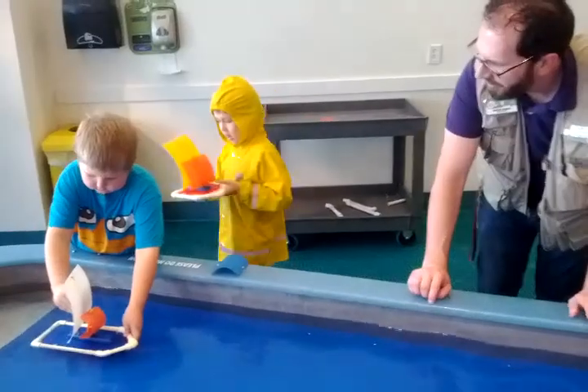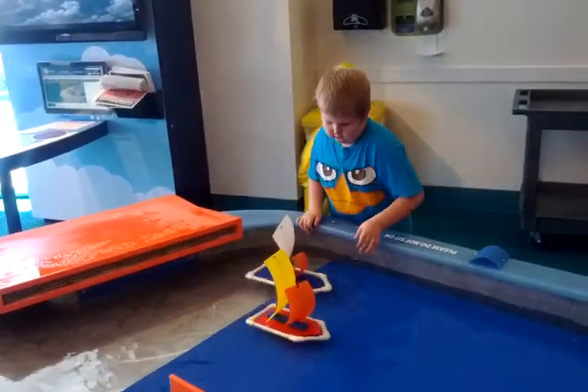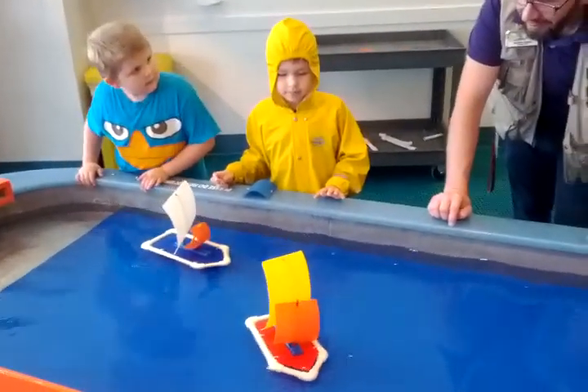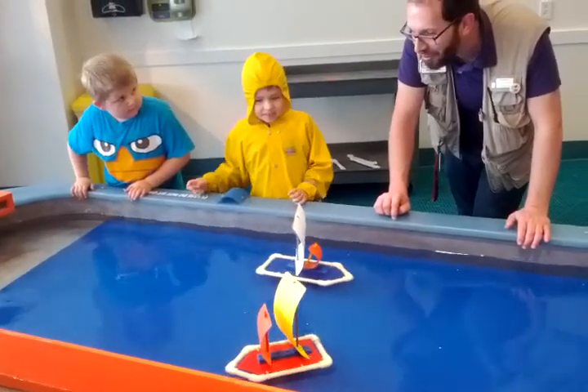Whoa! Hey! Oh, no! He decided to turn around and go home.